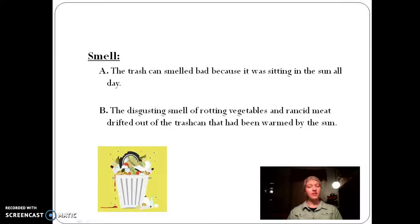The trash can smelled bad because it was sitting in the sun all day. You could kind of imagine what that would smell like, or you can go with the more specific: the disgusting smell of rotting vegetables and rancid meat drifted out of the trash can that had been warmed by the sun. That paints a pretty disgusting picture.